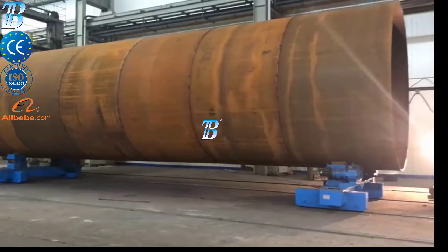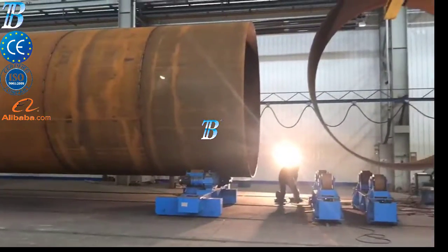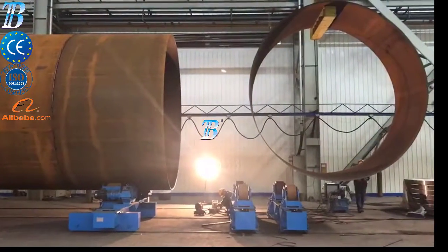Painting and blasting: for painting and blasting, Boda offers a range of special material handling equipment.